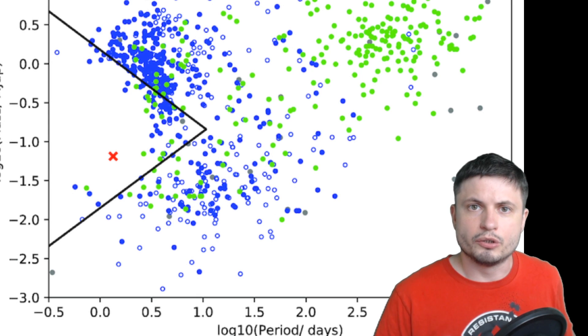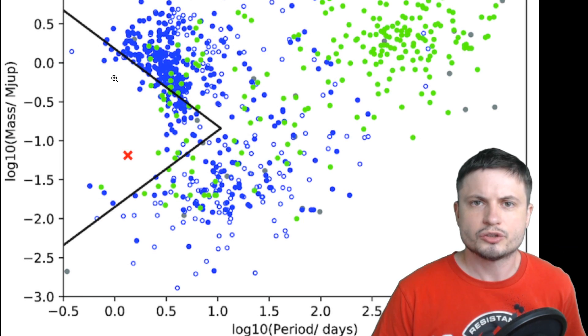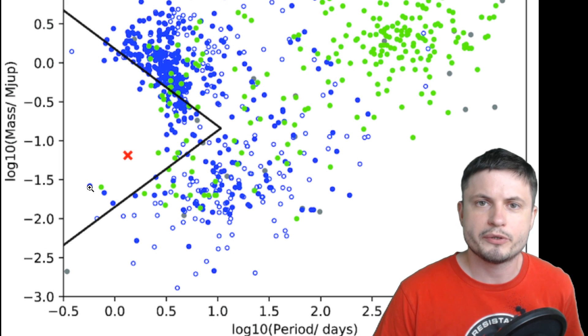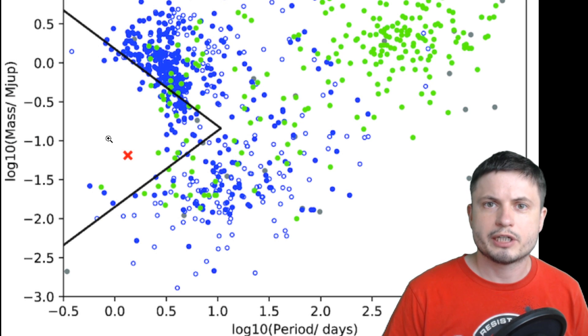Turns out there is something known as the Neptunian Desert. Essentially, planets with the mass of several masses of Earth, but less massive than Jupiter, at these really close distances to the stars are extremely rare. The first such discovery of NGTS-4b a few years ago made the headlines because it was an extremely rare planet in this location.